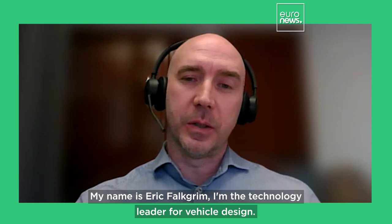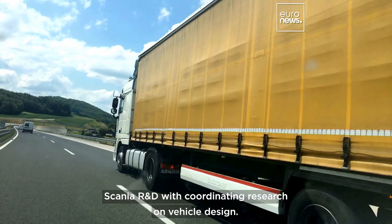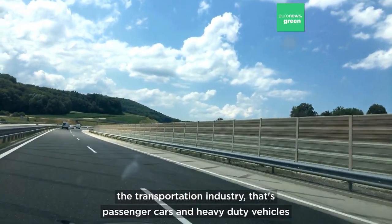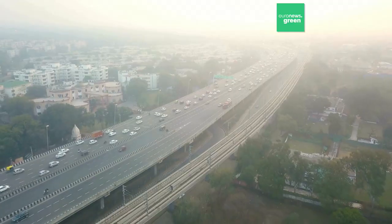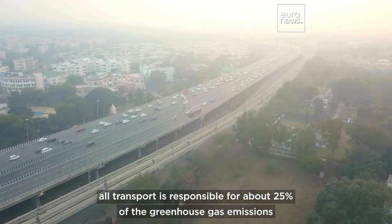My name is Erik Falkrim. I'm the technology leader for vehicle design and I work in Scania R&D coordinating research on vehicle design. In the European Union, the transportation industry — that's passenger cars and heavy-duty vehicles, all transport — is responsible for about 25% of the greenhouse gas emissions.